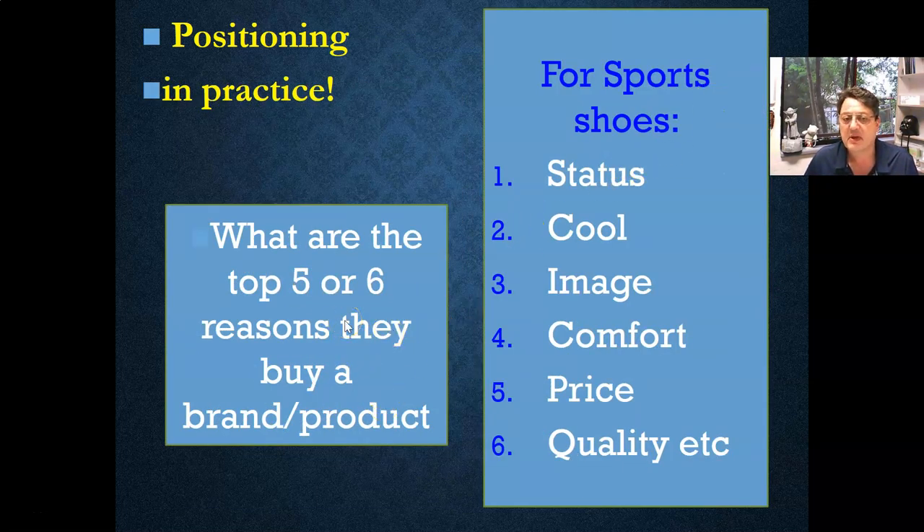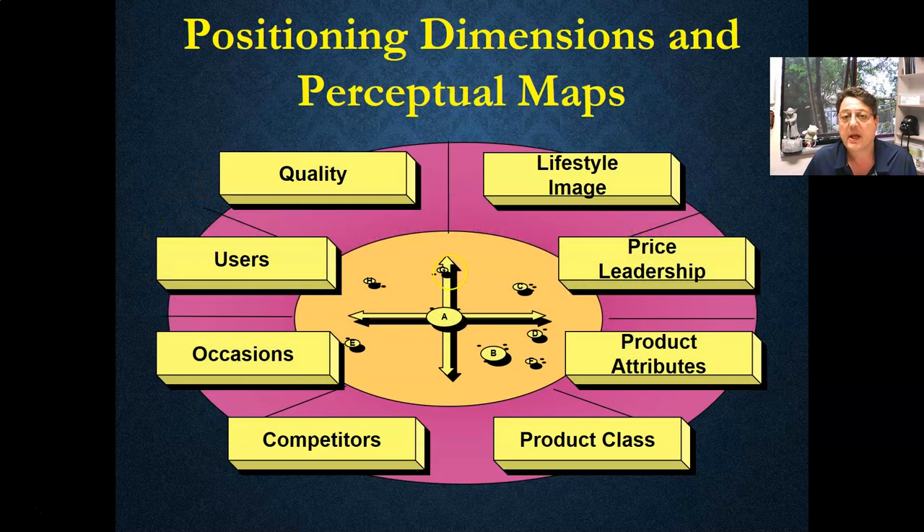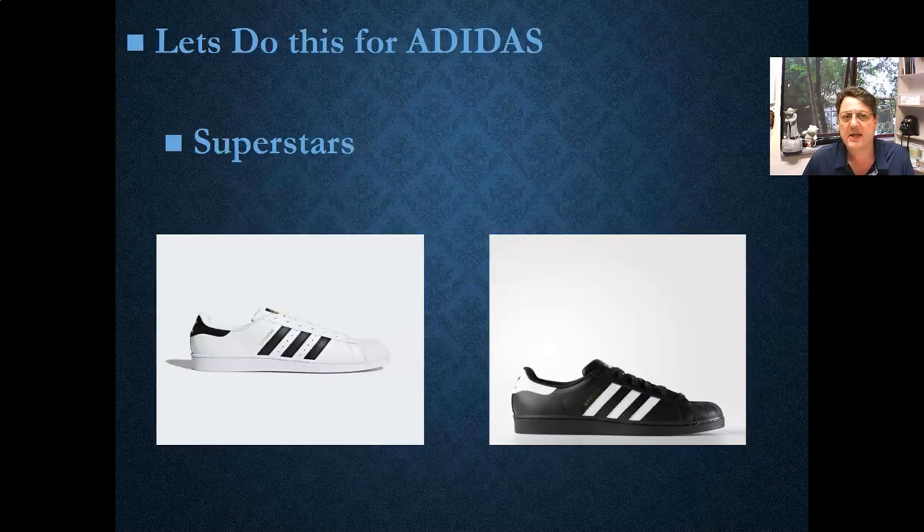This is what I do any time I'm doing a segmentation map. The moment I have a target market, I try to rank according to the literature — what we know. This is where all those mini-reports and references come in handy. What are the most important reasons for someone to buy? Now, this is a distinction: the positioning map is where the company decides what they think is important. A perceptual map is exactly the same diagram but with survey data. It's good to know for multiple choice questions. Here are some of the dimensions you can use: lifestyle, leadership, competitive, and more.